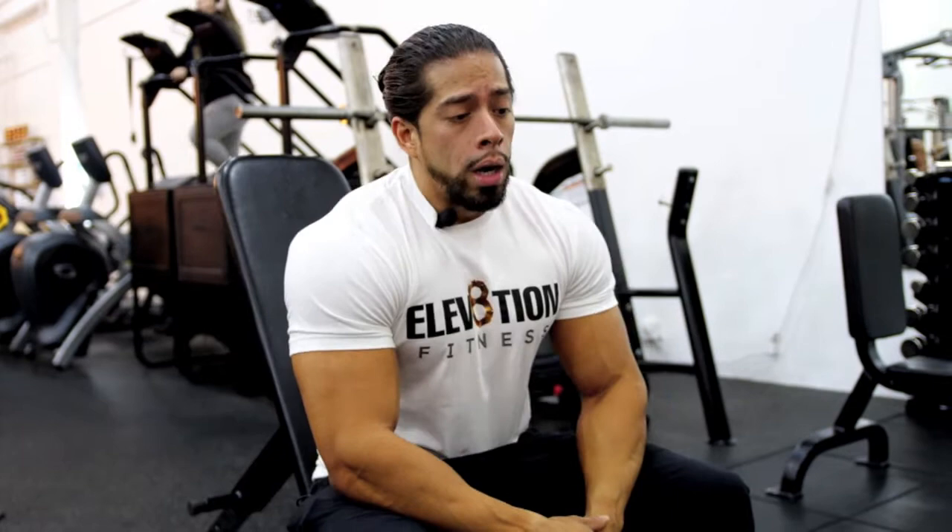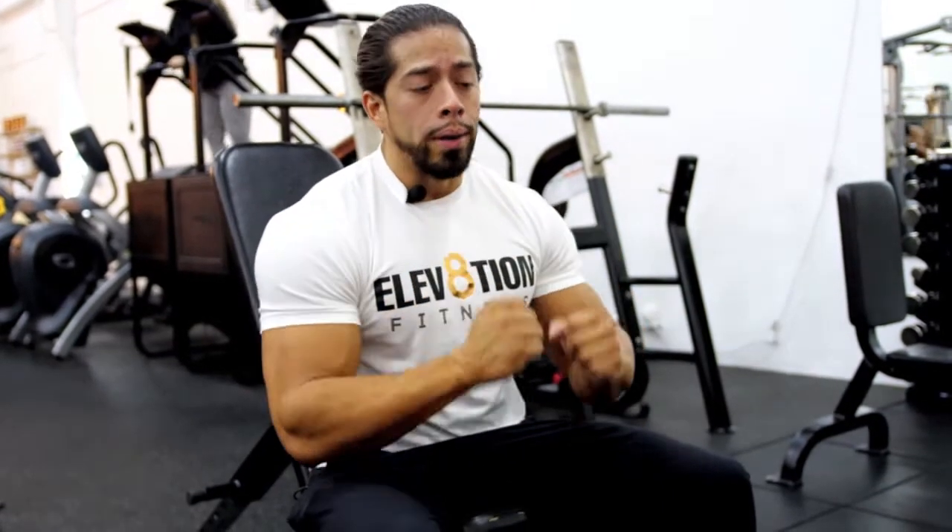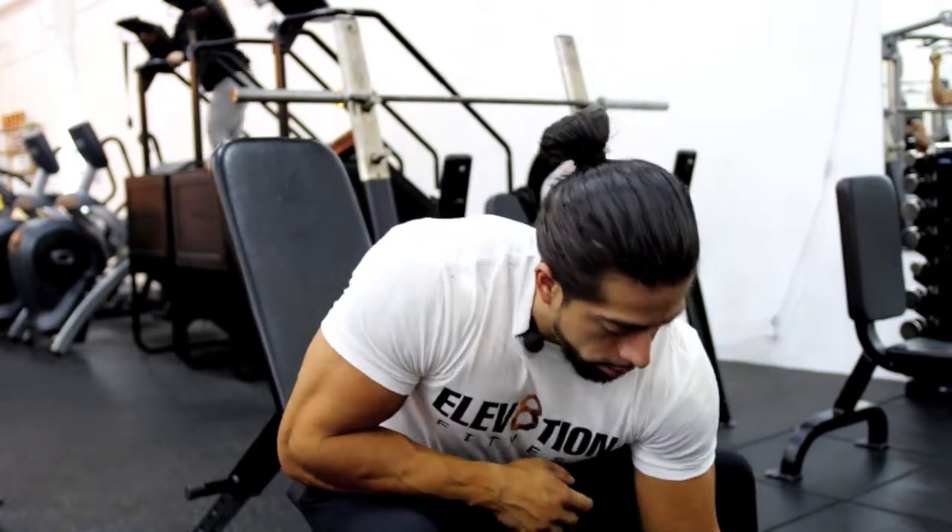The last and final exercise — another superset. We're going to superset shoulder presses with dumbbells using a narrow grip, and superset it with a side lateral raise.